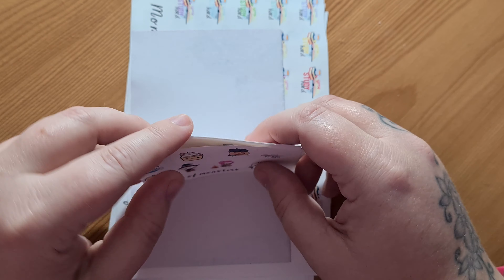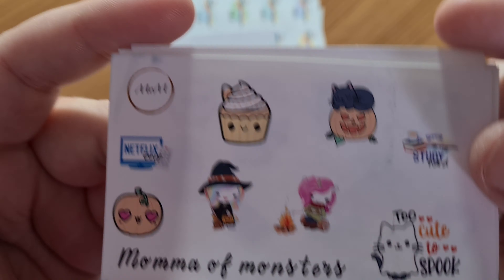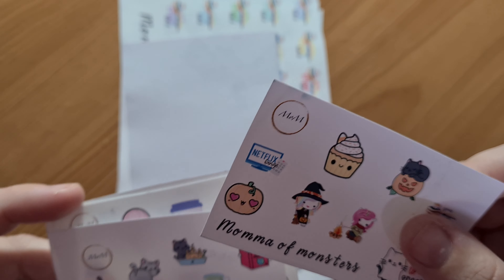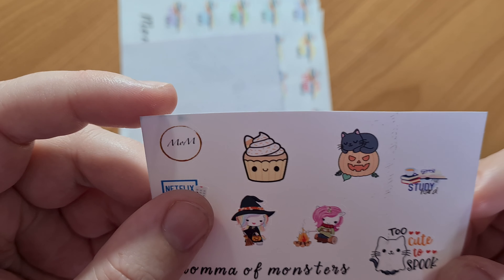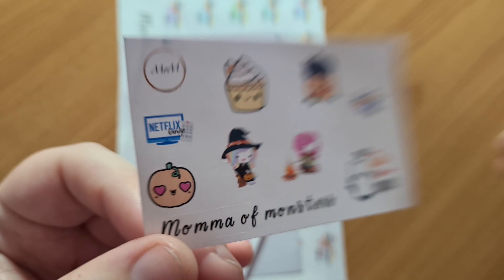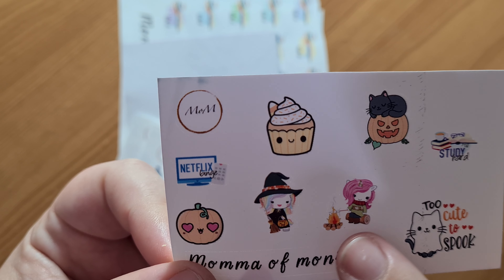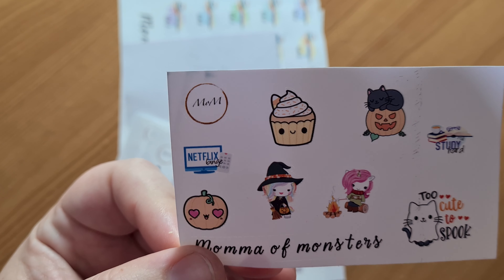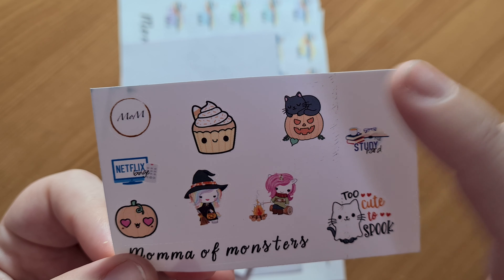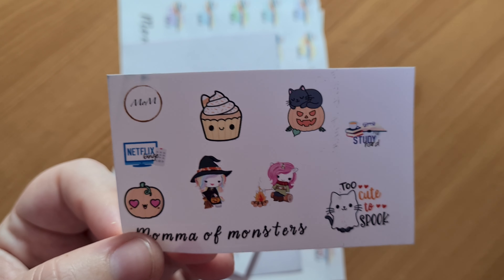And then these are my samplers. These aren't the samplers at all — I think this is the October sampler. So you've got Netflix binge, a little pumpkin, your wee witch, roasting marshmallows, I think that's supposed to be a pumpkin spice cake, cat on a pumpkin — I love cats — study hard, I need about a million of these, and too cute to spook.